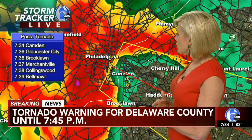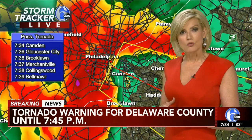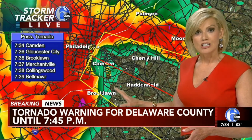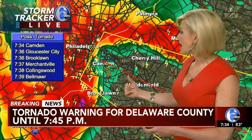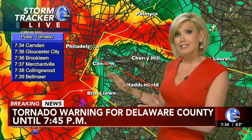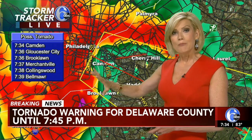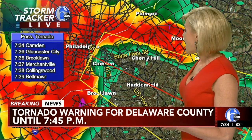Camden, Gloucester City, Brooklawn, Merchantville, Collingswood, and Belmar — all in the path of the storm system. That tornado warning continues until 7:45. Looks like the strongest winds right now are crossing into Camden County and will continue to move to the southeast. We'll have to see how this holds together, but it looks like it really hasn't been weakening — it's actually been expanding over the past 10 minutes.